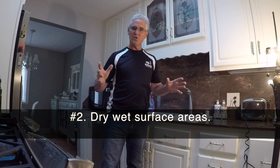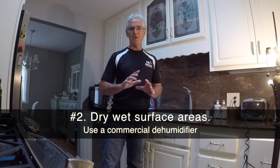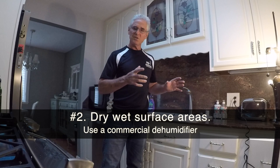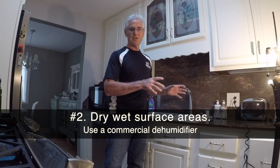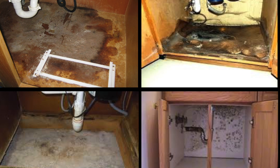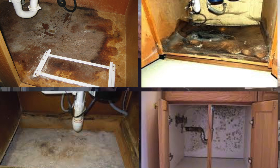Number two, you've got to dry it out. Make sure you get a commercial dehumidifier machine in there and make sure everything is as dry as it can possibly be — because it's not just the water that you see in the kitchen sink base cabinet. It's the water that gets beneath it; it'll get into the subfloor, into the tile and under the tile, and it can even go as deep as the framing under the kitchen in the crawl space area. You want to dry all these areas out.